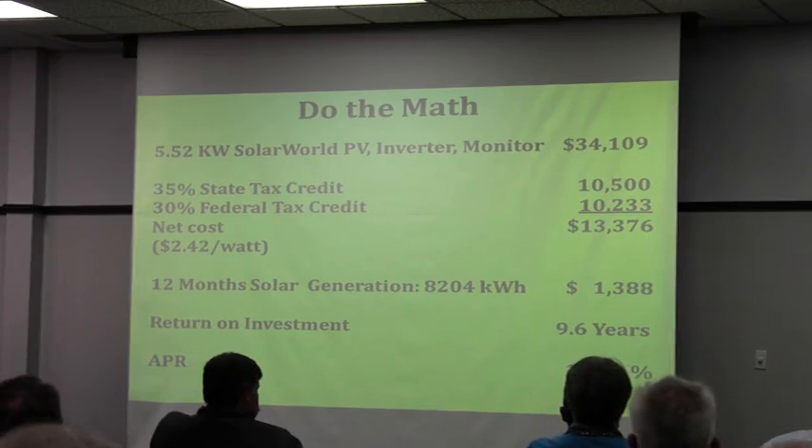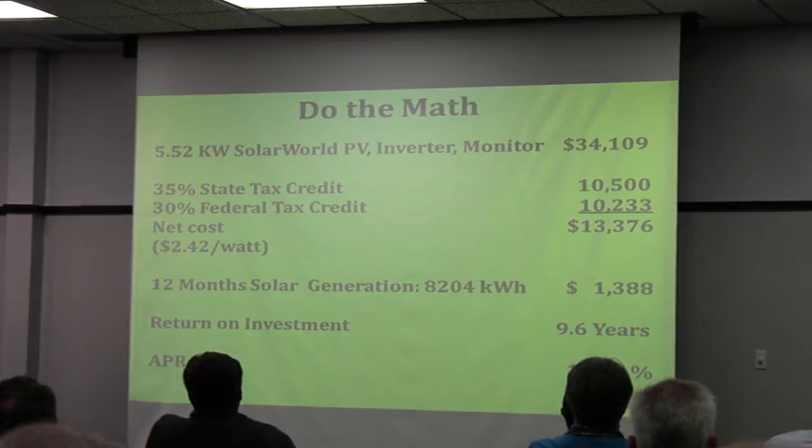The state tax credit maxed out at $10,500 — I actually would have gotten a little more than that. The federal credit is 30%, funded through 2016, and there is no cap on that for either residents or businesses, so my rebate there was a little over $10,000 too. My net cost for a $34,000 system was $13,000.